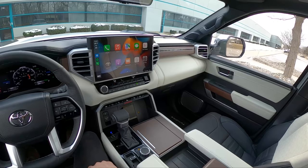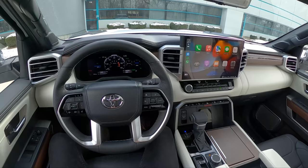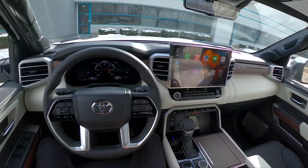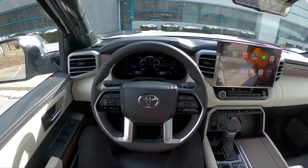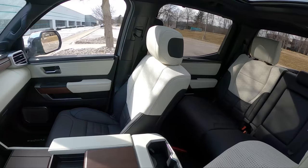We drove one a few weeks ago and put out a full review — check that out. This week we're testing the iForce Max hybrid powertrain, which is the 3.5-liter twin-turbo V6 with a hybrid powertrain connected to the 10-speed automatic transmission. That makes 437 horsepower and 583 pound-feet of torque. Excited to tell you what that's like to drive and how it's been to live with this week. This is a very nice interior space.